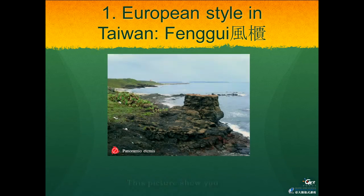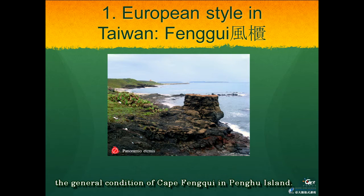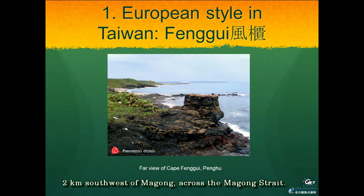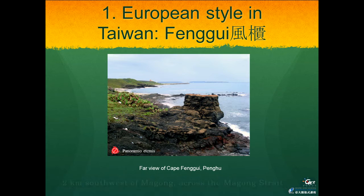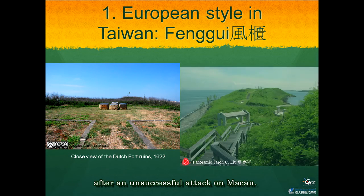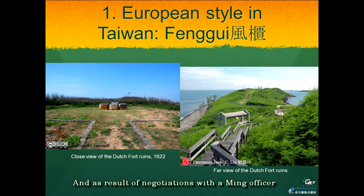These pictures show the general condition of Cape Hongkui in Penghu Island. This narrow cape is located only two kilometers southwest of Makong across the Makong Strait. On the hilltop of this cape, the Dutch built the first fort in Taiwan in 1622, after an unsuccessful attack on Macau. As a result of negotiations with a Ming officer, the next year the Dutch moved their base from here to Anping. For this reason, there are no buildings here — only broken ceramics brought by them remain.